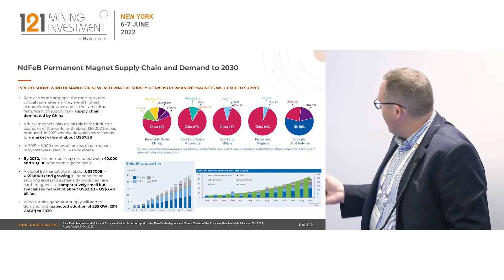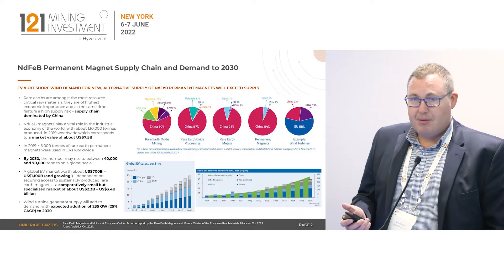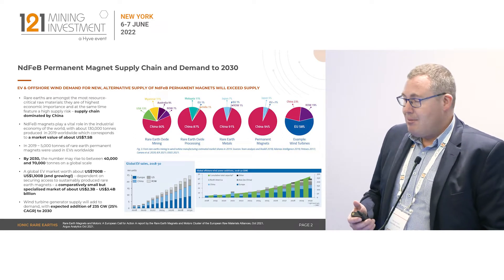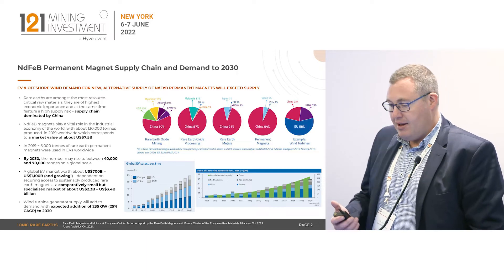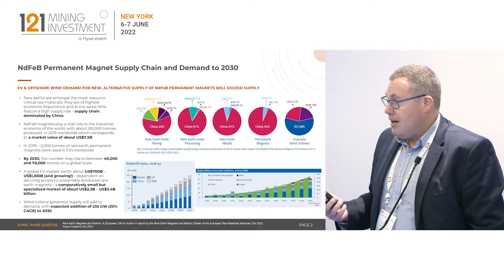When we look at the value of the rare earth industry globally, it's around about 10 to 15 billion per annum as rare earth oxides, but it enables somewhere between 10 and 15 trillion dollars worth of industry. So there's a substantial uplift in the value of the products developed that need rare earths.